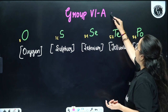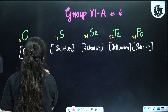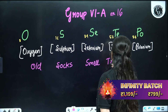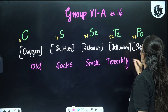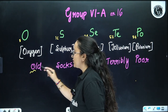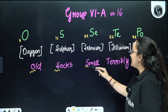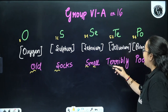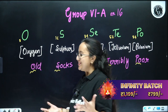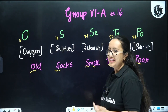Next is Group 6A or Group 16. The trick is: 'Old socks smell terribly poor.' O stands for oxygen, S stands for sulphur, Se from 'smell' is selenium, Te from 'terribly' is tellurium, and Po from 'poor' is polonium. This is the trick for Group 16 — old socks smell terribly poor.